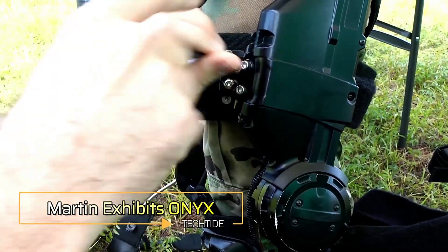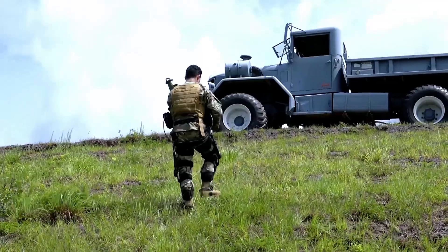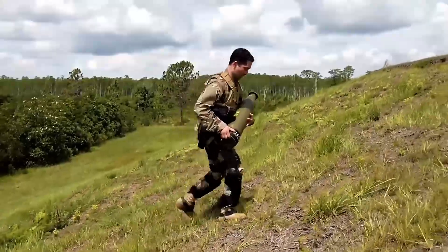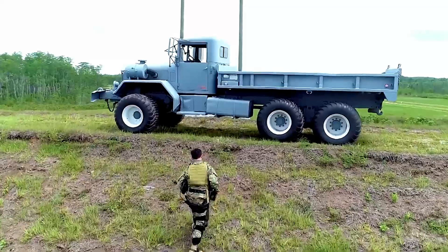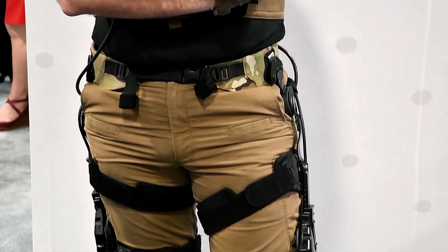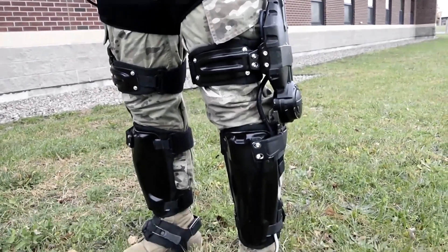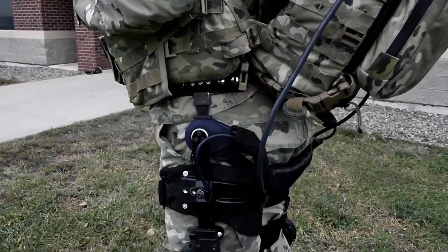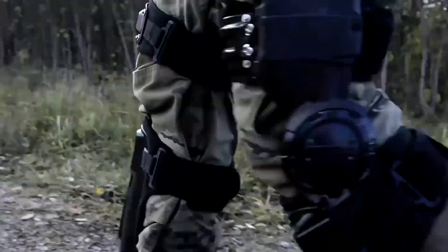MARTIN Defense Group has unveiled the ONIX, a groundbreaking exoskeleton designed to enhance human performance in demanding environments. The ONIX focuses on augmenting the lower body to assist soldiers, first responders and industrial workers, enabling them to carry heavy loads over extended periods without fatigue. Equipped with advanced sensors and actuators, ONIX works seamlessly with the user's natural movements, providing strength and endurance. Its design offers increased stability and agility, allowing users to navigate challenging terrains and perform physically demanding tasks with ease.